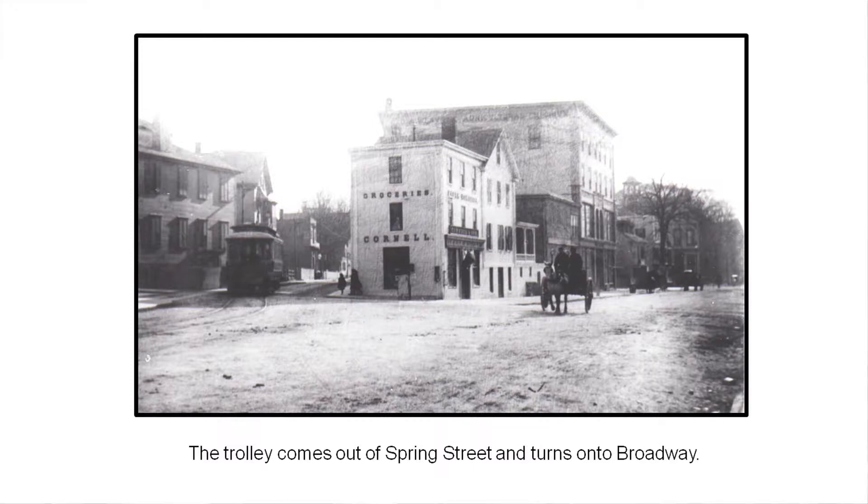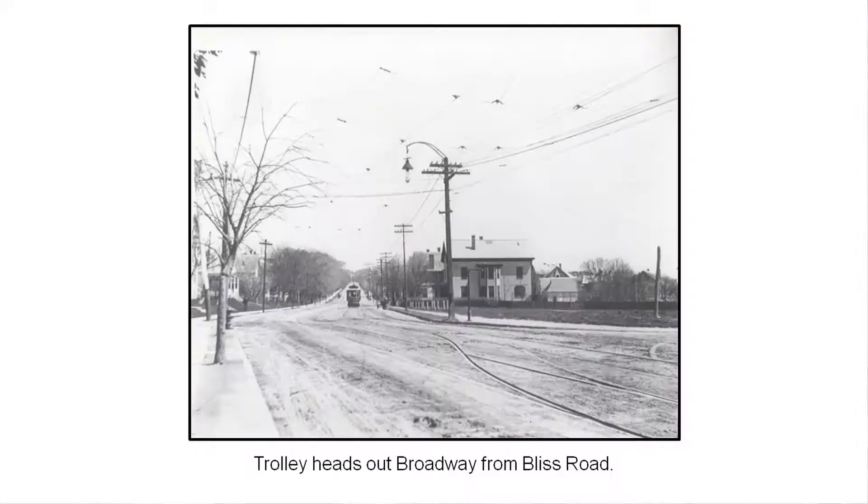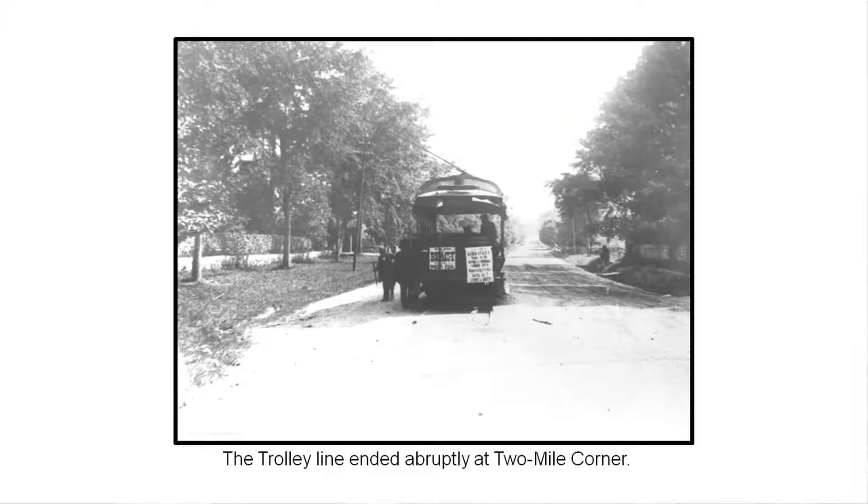This is Broadway — not a whole lot of traffic that day. Looking north from the road by the hospital, not much traffic at all. You can see all the lines up above that helped power the trolley. And here's the trolley line at its end — you can see a small bumper there. That's Broadway at One Mile Corner.